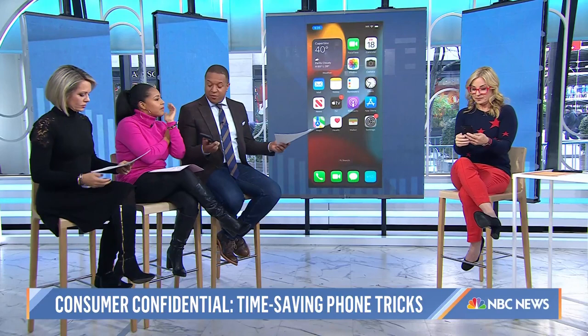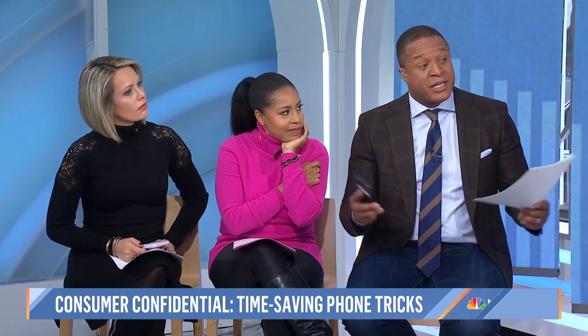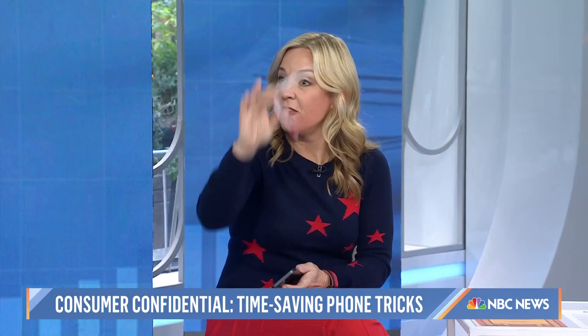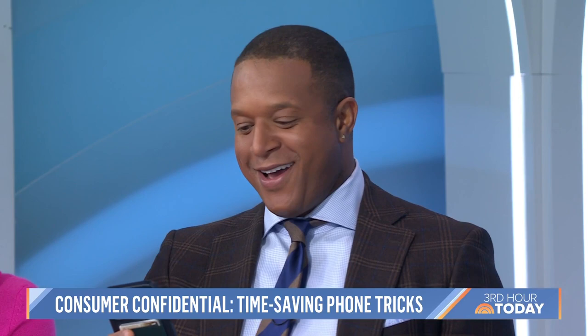Here's another one. A lot of times we're all subscribed to things and sometimes paying for them without knowing — or what our kids have subscribed to. Super easy to manage subscriptions on iPhone or Android. Tap your settings, then at the top where your name is, tap that. You'll see 'Subscriptions' — tap that. When you tap subscriptions, it brings up everything on your phone. Look at all that!